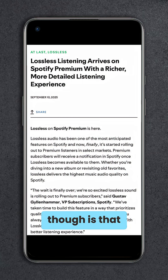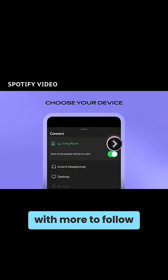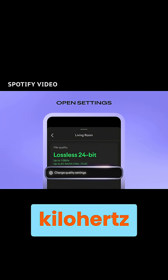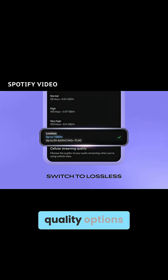The good thing is that it won't cost anything extra. The rollout has started in select regions with more to follow, and once enabled you will be getting 24-bit 44.1 kHz FLAC streaming — a major step up from their current quality options.